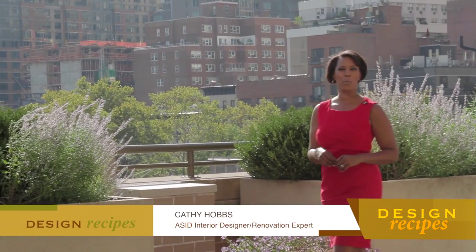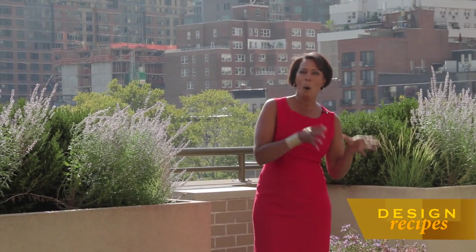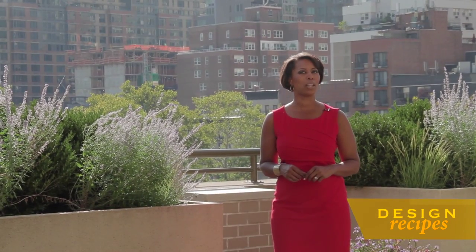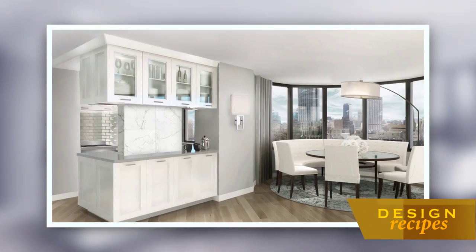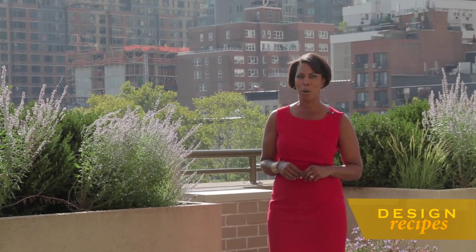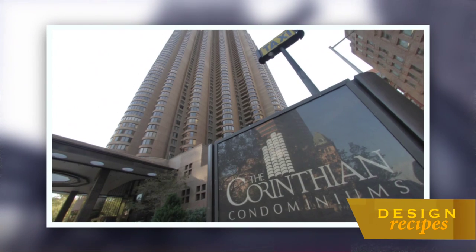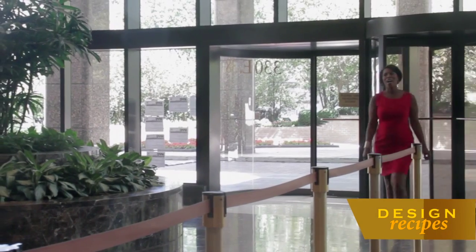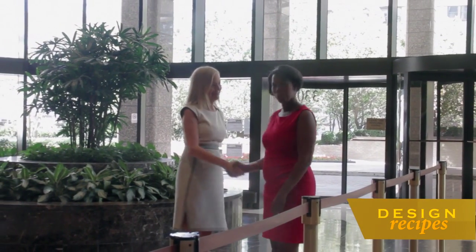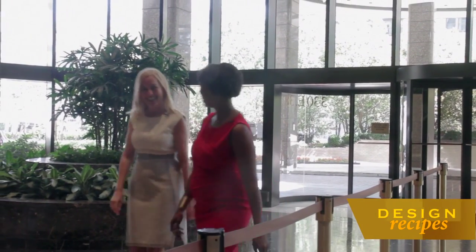Welcome back to the show, everyone. I'm Kathy Hobbs. It is rare when old New York can truly meet new New York, but that's exactly what buyers can find at a new offering called the Corinthian Collection — a select group of luxurious residences located inside the iconic Murray Hill building known as the Corinthian. Hi, I am Melissa Vance, director of sales of the Corinthian Collection here in Murray Hill. I'm excited to see what you have here.